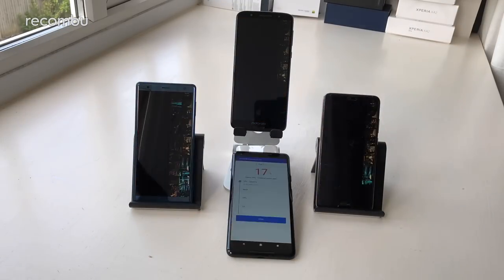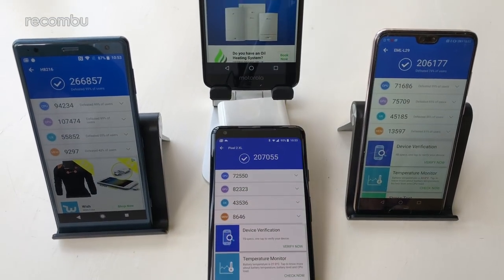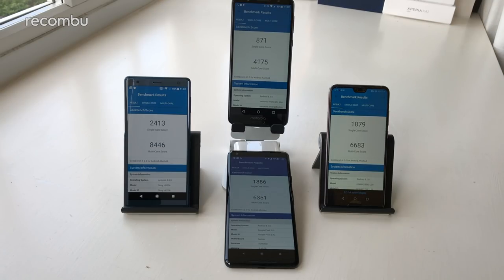Next up we decided to take a look at performance, and unfortunately that is an area where Motorola's little handset does lag behind the competition quite significantly. Sony's Xperia XZ2 is the king daddy right now with Qualcomm's fresh new Snapdragon 845 chipset. The Pixel 2 XL uses the slightly older Snapdragon 835, and Huawei uses its own Kirin processor. The G6 Plus uses the Snapdragon 630, which is more of a mid-range platform. In both Antutu and Geekbench, Sony's handset absolutely ruled the roost, and unfortunately Motorola's Moto G6 Plus came in dead last.